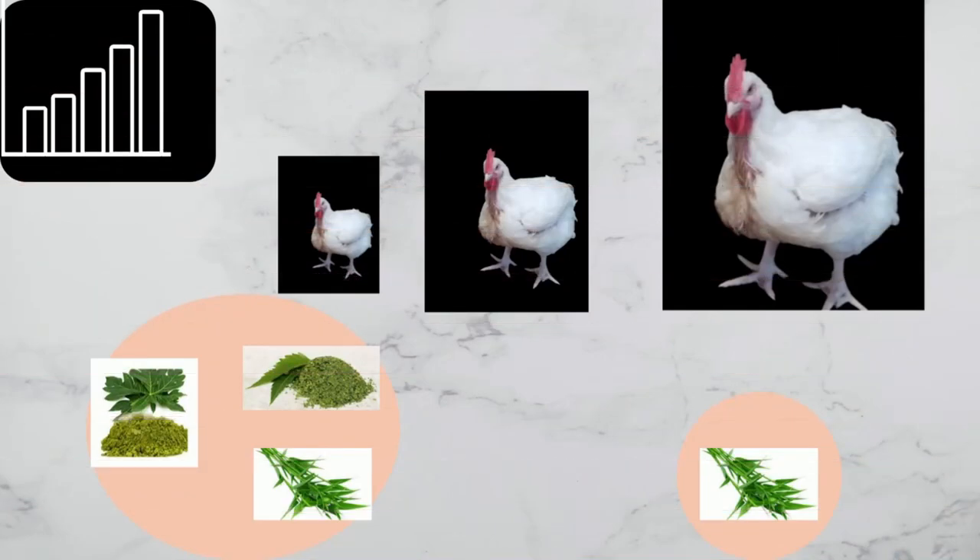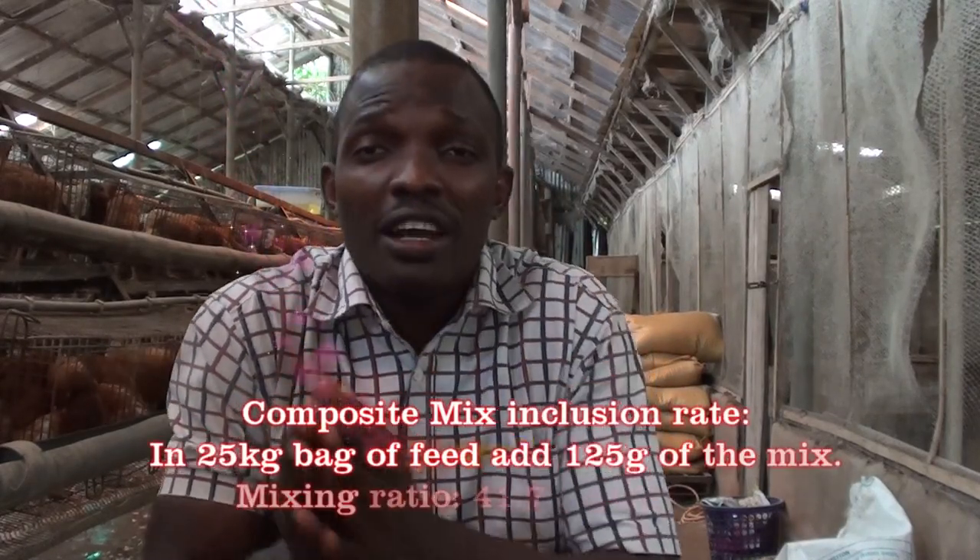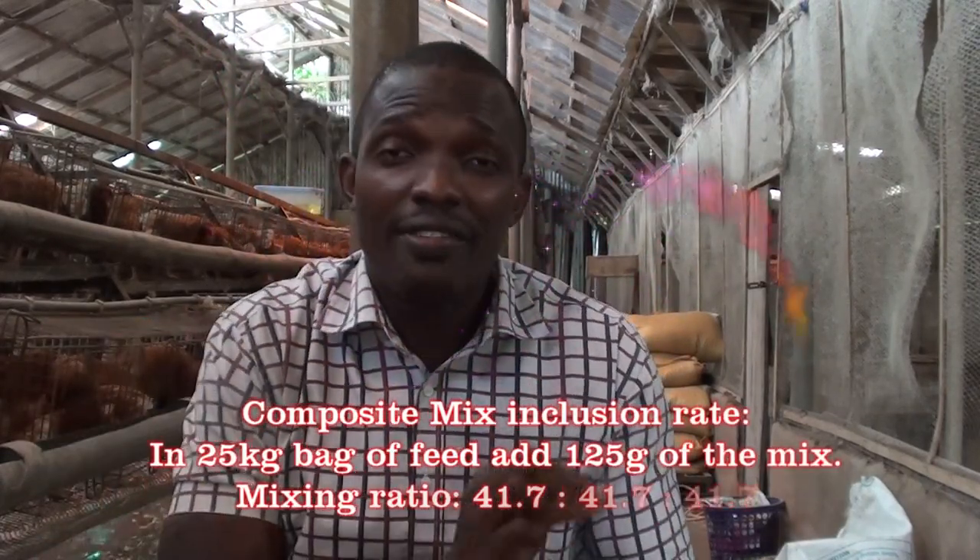Their discovery was that Bambo Libmi and the composite mixture group have a higher body weight mass — 125 grams to 25 kg bag of feed if you divide it with 3. Welcome to Poultry Farm Guide. On today's episode,